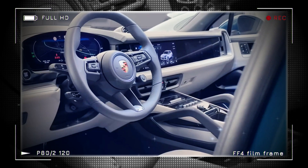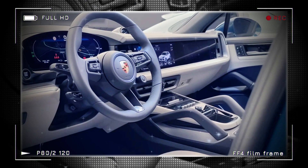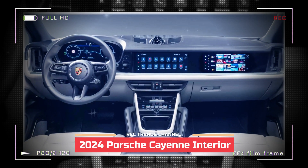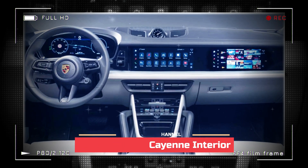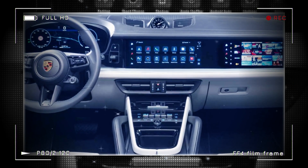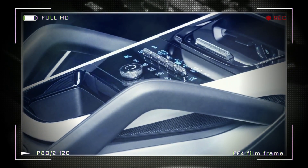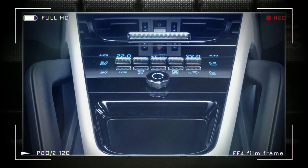The updated Cayenne's cabin features a 12.6-inch digital instrument cluster and a 12.3-inch infotainment screen with an optional 10.9-inch passenger display. The center stack includes a glass surface over a black panel with physical controls and haptic feedback, while a cooled inductive charging pad is standard.